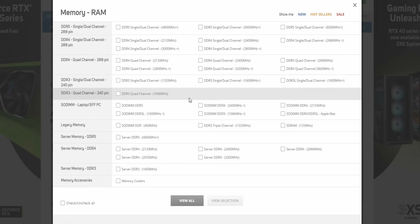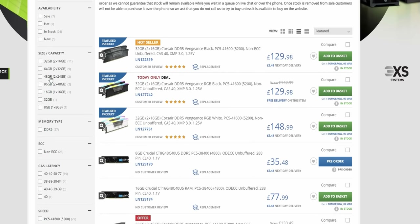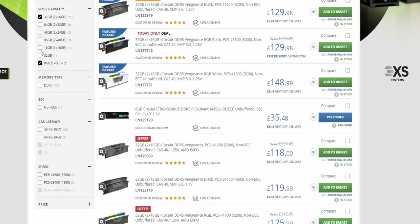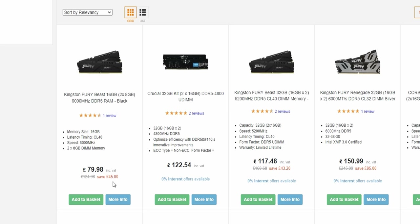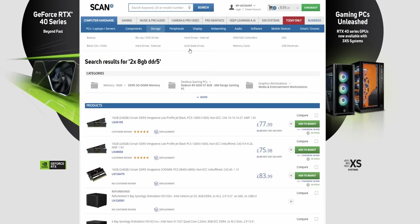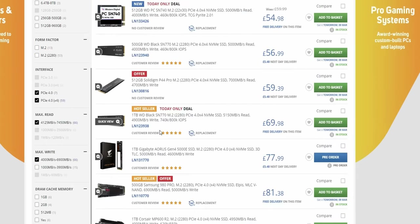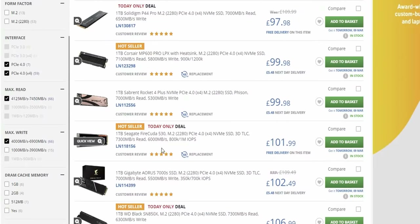We'll also need some memory, and the good thing is that AM5 supports DDR5, so you've got even faster memory — the bad side is it is very expensive. Looking on eBuy, we can get a 16GB DDR5 kit for £77.99, because 16 gigabytes is all you need. For storage we're definitely going for PCIe Gen 4. There'll be plenty of offers — the Seagate FireCuda 530 at £101 is a big favourite of mine and I've used it loads. Let's go for that.